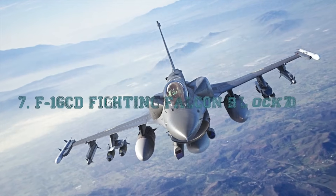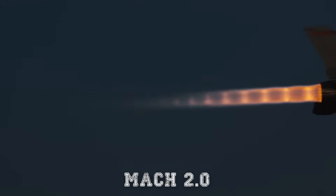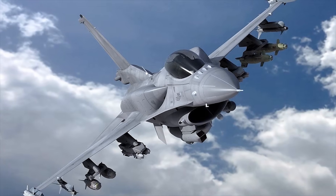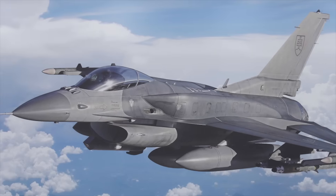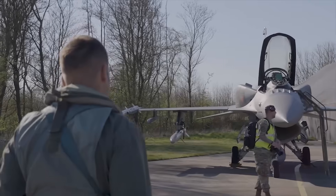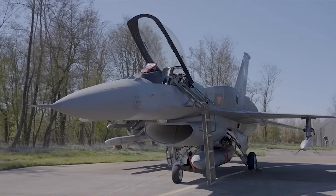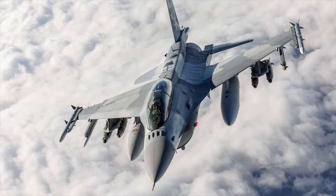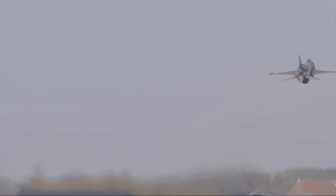At number 7, the F-16C/D Fighting Falcon Block 70/72 — Mach 2.0 or about 1,522 mph. The F-16 is like a fighter pilot's extension of body and mind: small, fast, agile, and honest in its handling. When it comes to speed, the Falcon can easily outrun many contemporary jets, thanks in part to its low weight-to-thrust ratio and aerodynamically clean fuselage. The Block 70/72 version incorporates modernized avionics, a fully modern glass cockpit, APG-83 Sabre AESA radar, upgraded electronic warfare systems, and structural reinforcement that gives it extended airframe life. Despite being a design from the late 1970s, the newest F-16 versions feel contemporary and lethal, and that raw Mach 2 capability keeps it in the elite speed category, even in 2025.